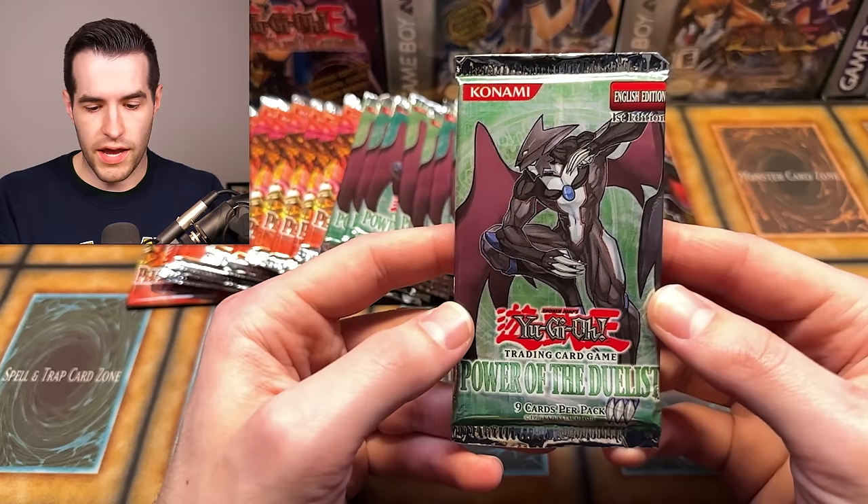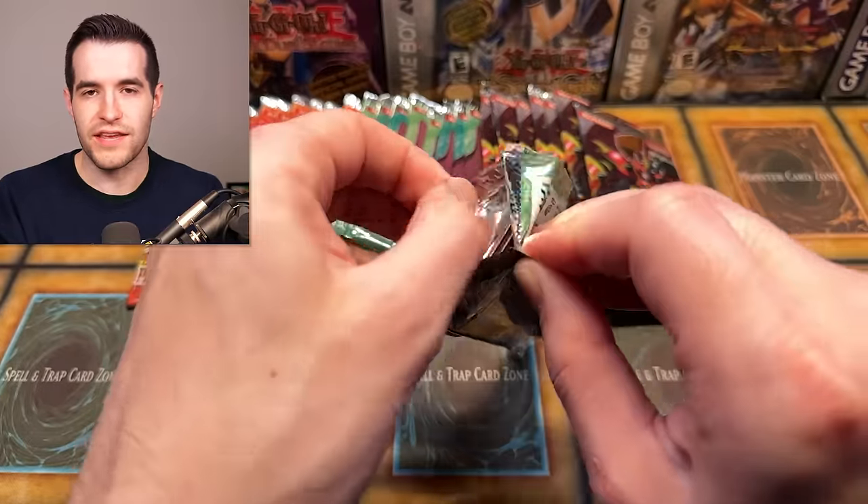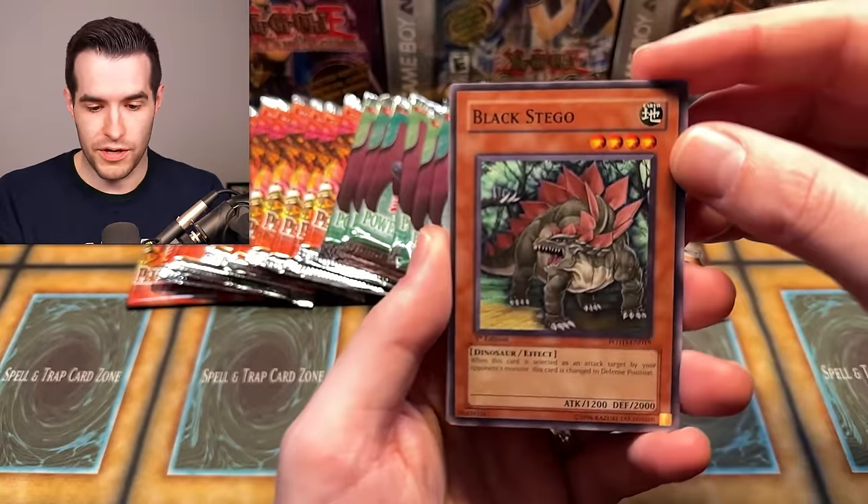Okay, Power of the Duelist — let's see what you can do. So we've got one pull. I don't really know if that even gave them a lead though. Error pack — she counts as a dollar, right? I mean it doesn't, but it should. Let's see what we can get out of Power of the Duelist. We have pulled error packs before, so maybe we can do it again.